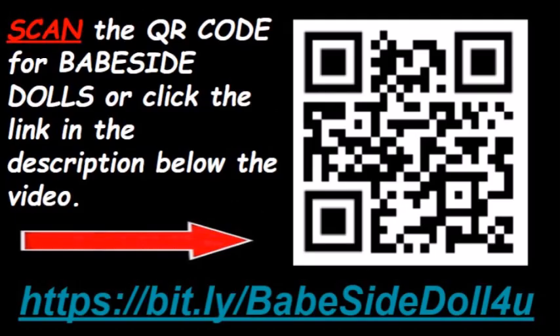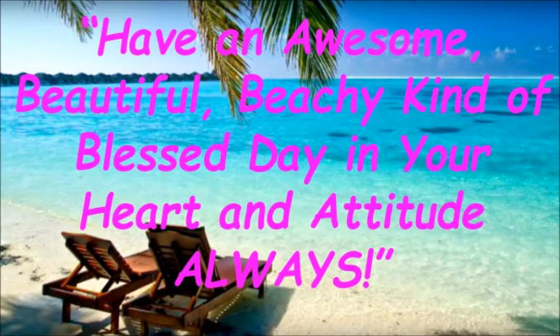Again, scan the QR code to the right, or click the link in the description below the video, for availability and pricing for the Babeside dolls. Have an awesome, beautiful, beachy kind of blessed day in your heart and attitude always.